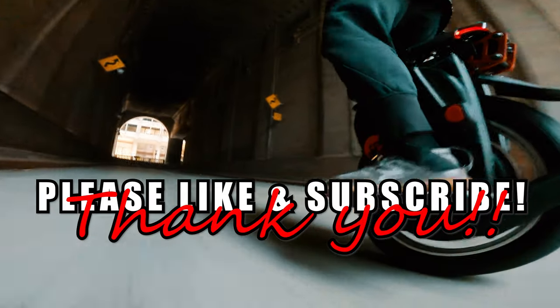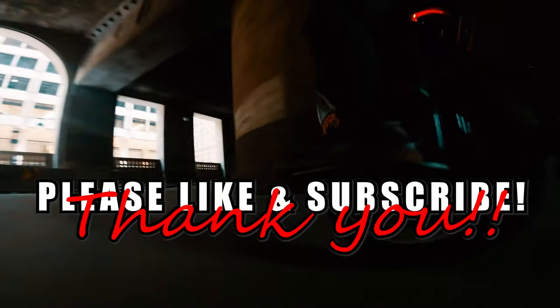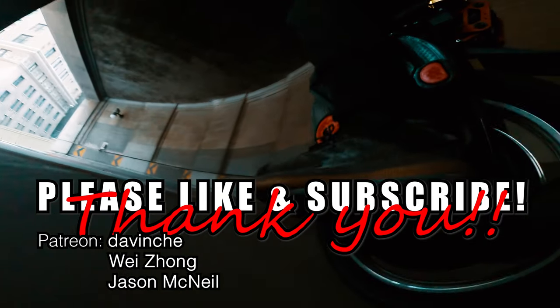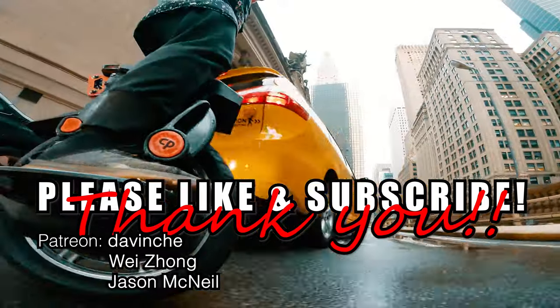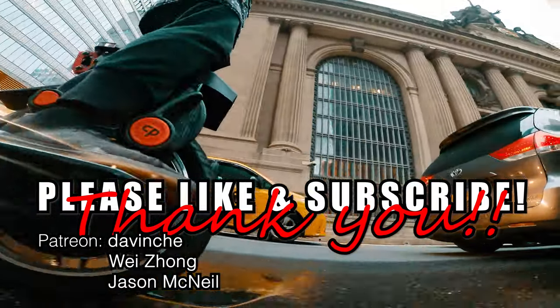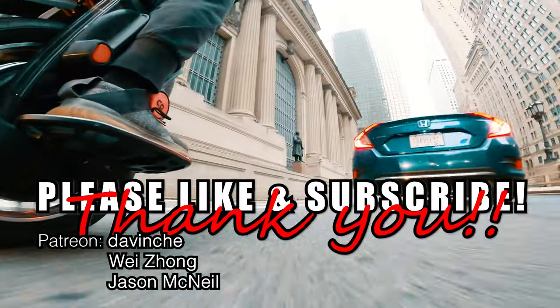I somehow managed to trick you into wasting another 15 minutes of your life, but I hope you enjoyed it. Shout out to my supporters on Patreon — please check out the link in the video description below if you'd like to support my work. And as always, as much as we all love electric unicycles, the only way for us to get better wheels is to grow as a community. So tell your friends, teach them how to ride, and get them hooked. Until the next video, thank you.